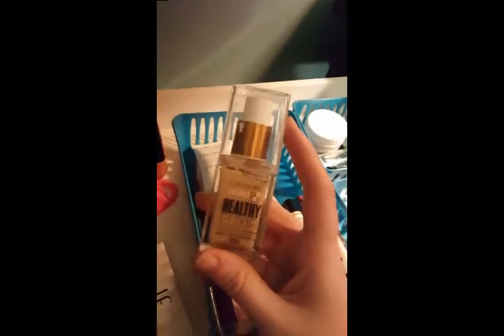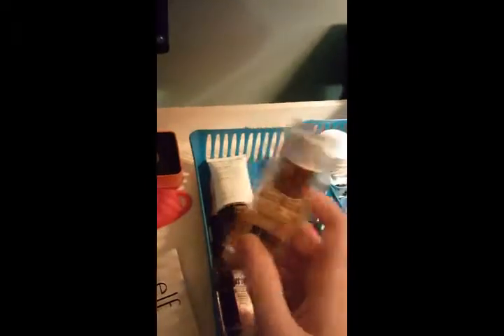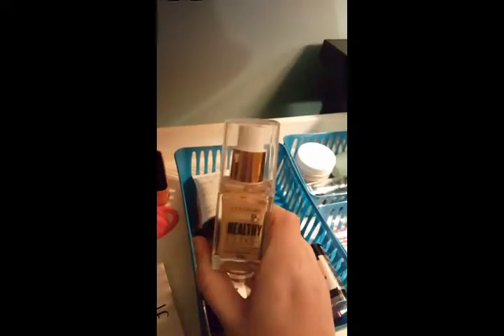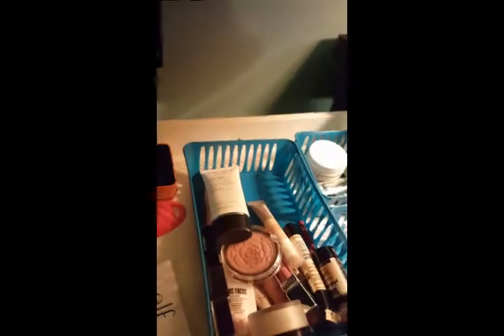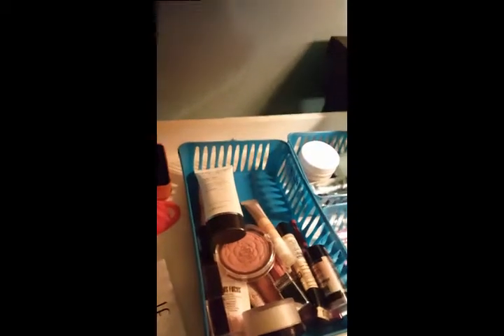Next up, foundation. I know I'm really far behind, but I'm trying out the Covergirl Vitalist Healthy Elixir. I finally picked this up and I've been wearing it almost every single day. I really enjoy it — I was hesitant because I'm not the biggest fan of Covergirl foundations, but I buff this one on with a brush and it looks so good, like my natural skin. I wear it in the shade Ivory.